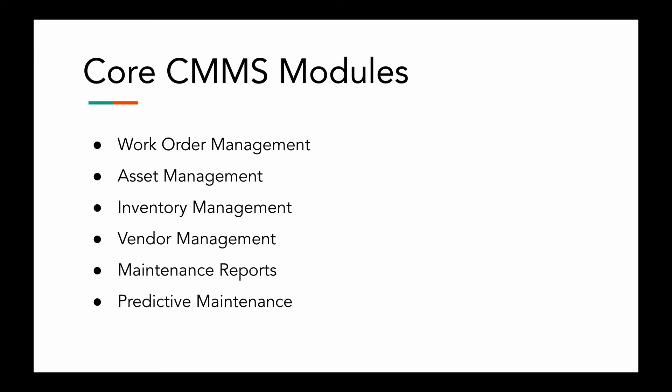And then we have maintenance reports — a key part of CMMS solutions. A good system will do the heavy lifting for you, and your team won't need a data science degree to gather important insights.